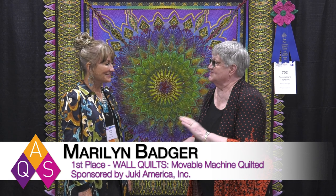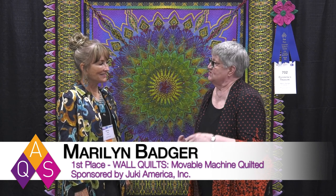Congratulations, you won first place in the Wall Quilts Immovable Machine sponsored by Juki. Hallelujah, I'm shocked! I'm not shocked.